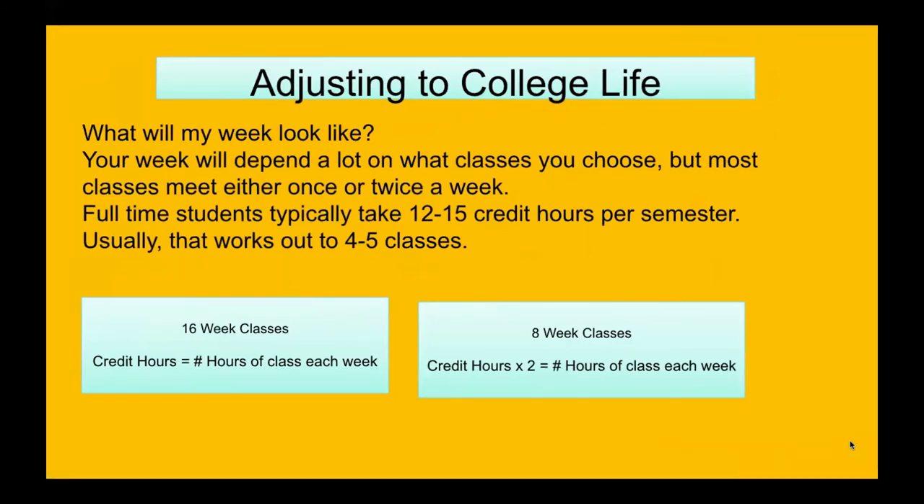Adjusting to college life — these are some very important things. You may wonder what your week will look like. Your week will depend a lot on what classes you choose, but most classes meet either once or twice a week. Full-time students typically take 12 to 15 credit hours per semester, and usually that works out to be around four to five classes.